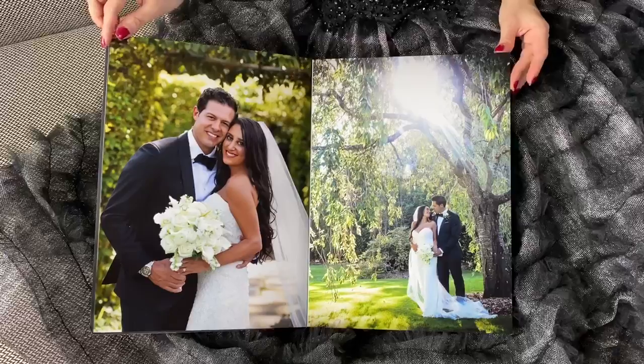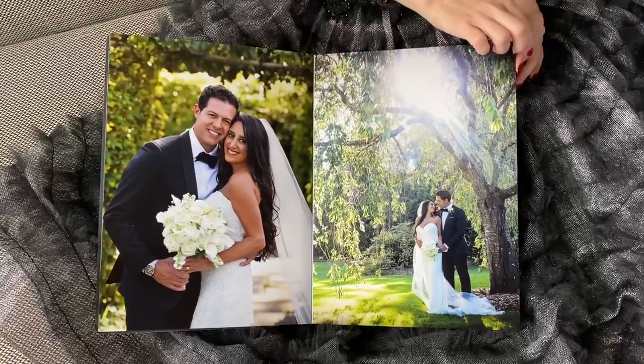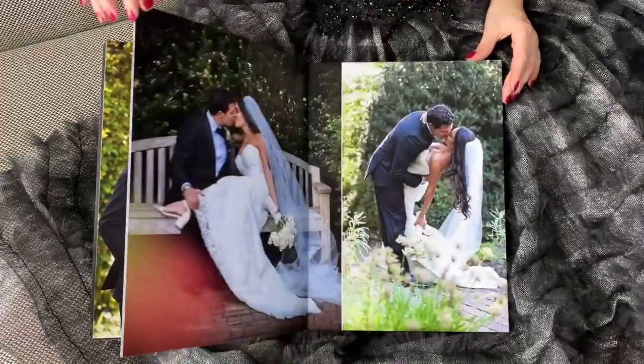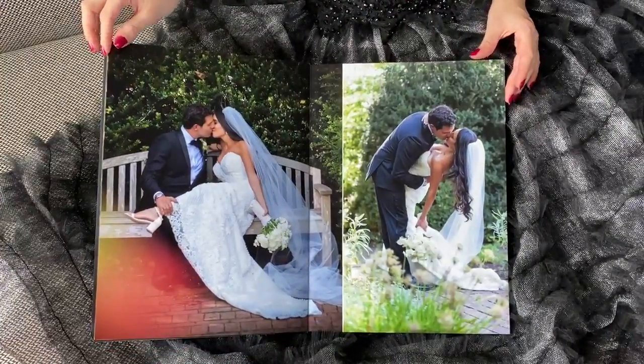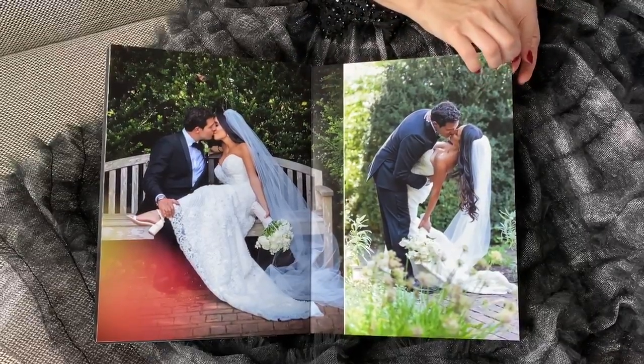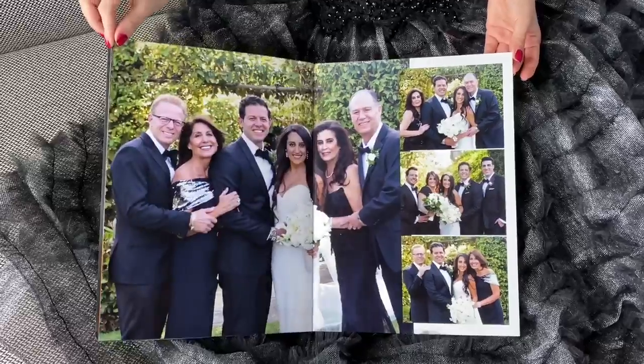There they are — a beautiful couple together in a park with a nice sun. The day was so beautiful with the sunbeams. It's so romantic, like a painting.